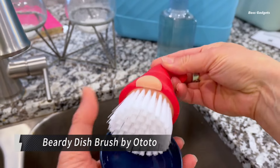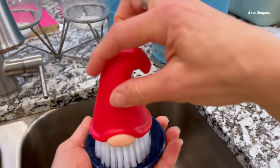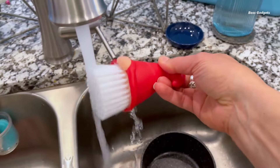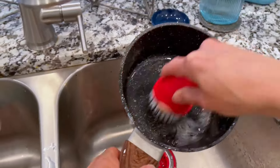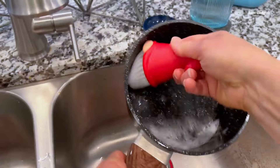Meet Beardy, the whimsical gnome-like dish brush that's about to cast a spell on your kitchen chores. This enchanting helper from Ototo turns the mundane task of dishwashing into a delightful experience. Beardy's ergonomic handle fits comfortably in your hand, making cleaning a joyful breeze. And with his accompanying tray, messy drips and splatters become a thing of the past.